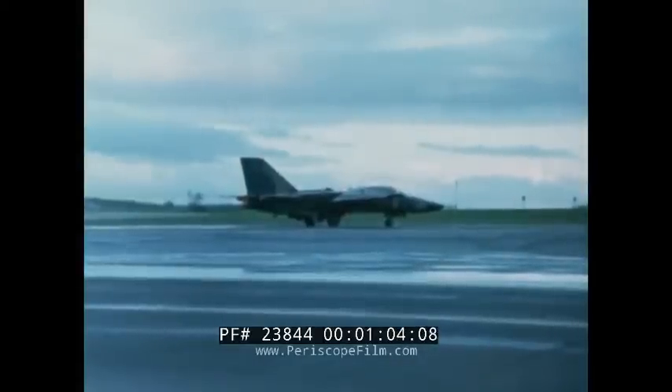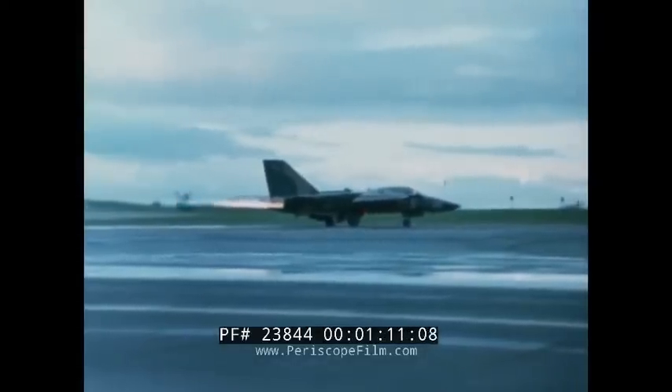In the next century, when today's military aircraft are evaluated by future historians, this one may be rated as the best for its task ever designed.